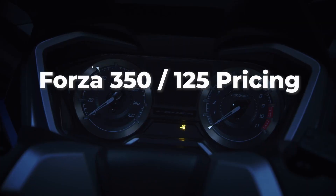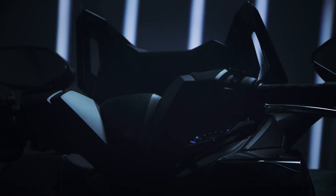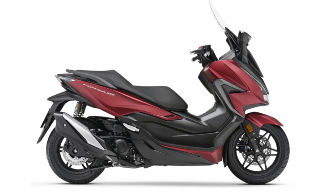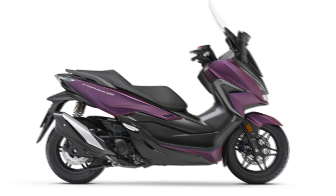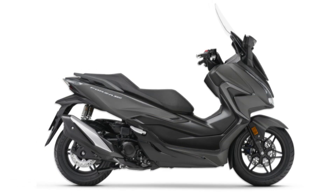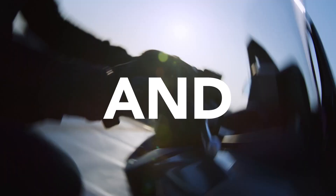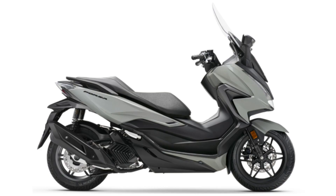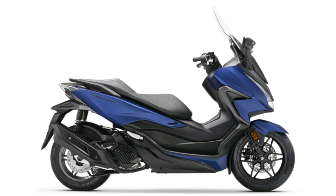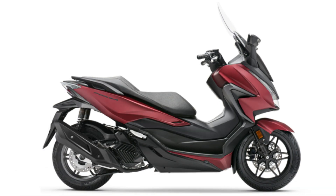Next up is the Forza 350 scooter. Since it received updates last year, the only changes this year come in the way of colors, with a new matte carnelian red metallic joined by matte pearl pacific blue, pearl cool white, matte sinus gray metallic, and pearl falcon gray. The Forza 125 sees similar treatment — updated last year as well — so now you have new color options like pearl falcon gray and matte pearl pacific blue, alongside the returning pearl nightstar black, matte sinus gray metallic, and matte carnelian red metallic.